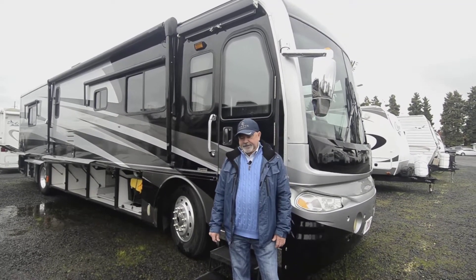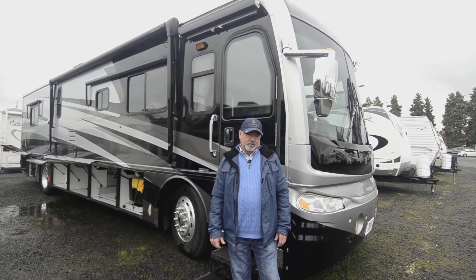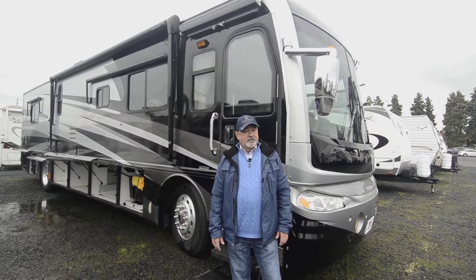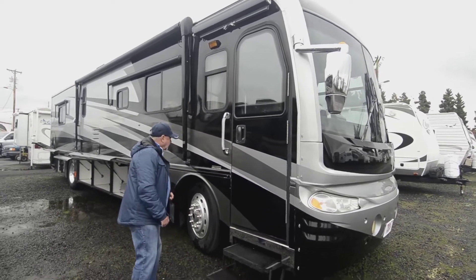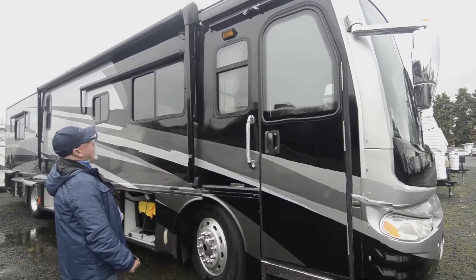This is powered by a turbo diesel — it's got 350 horsepower, so you've got good performance and a really nice floor plan. Full body paint on this motorhome. Fleetwood's been building motorhomes for lots of years and has had a lot of experience.